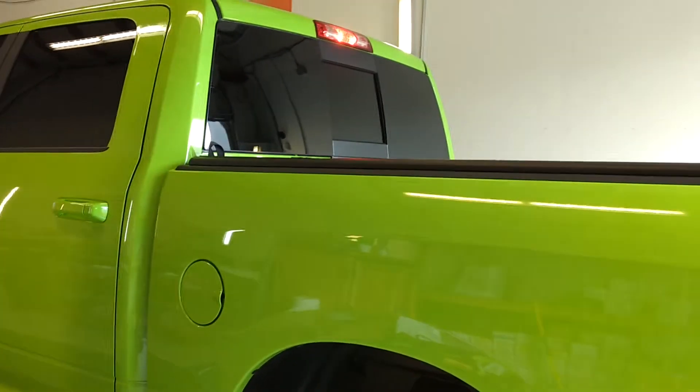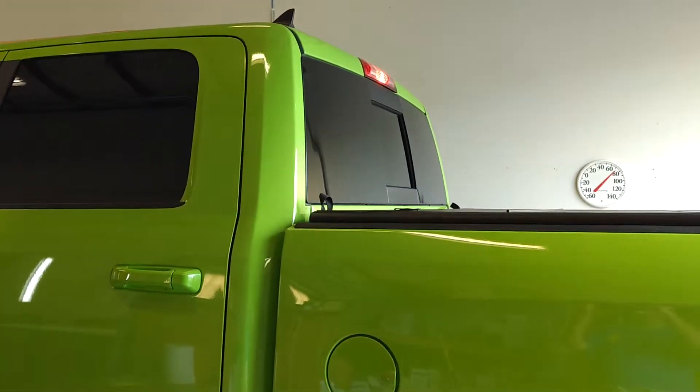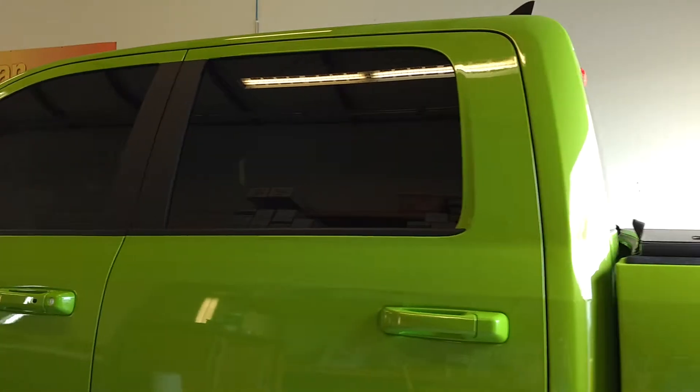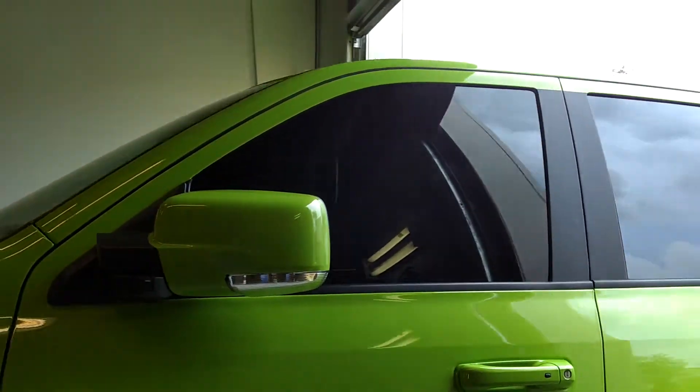We have Lumar Ceramic CTX 5% limo tint all the way around. He has a medical exemption, so he's allowed to go darker than 28 on the front two doors.